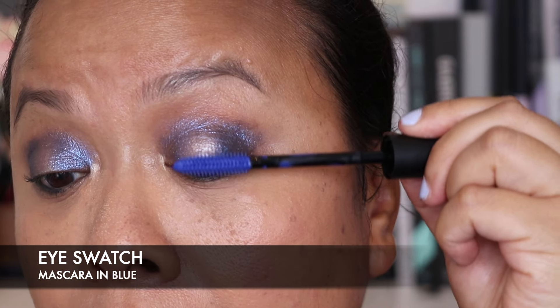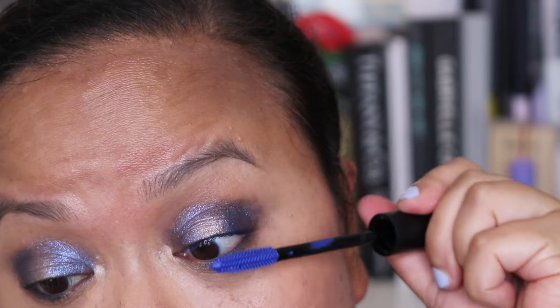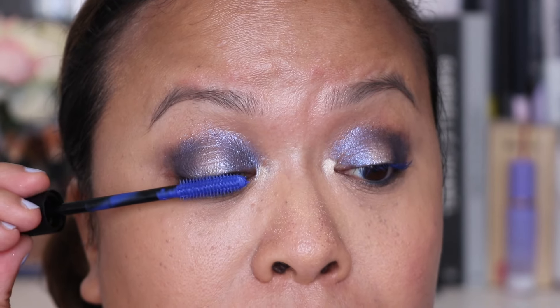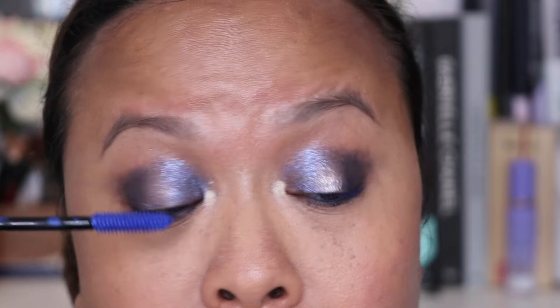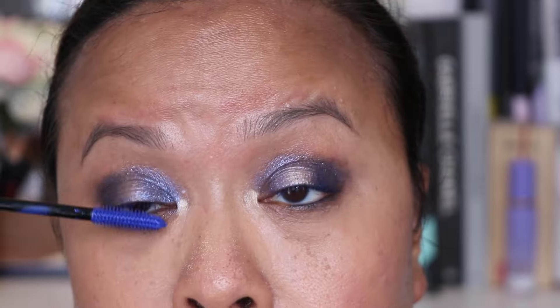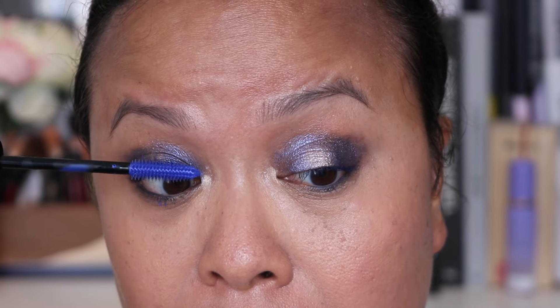Now I'm going to show you the Pump and Volume mascara in blue — I thought this would look really great with this eye look. This is the pump one which I really love, it's so blue. I'm just going in and taking the mascara and putting it on my lashes. I love a blue mascara because I think blue goes so lovely with brown eyes. This is how it looks with the mascara.